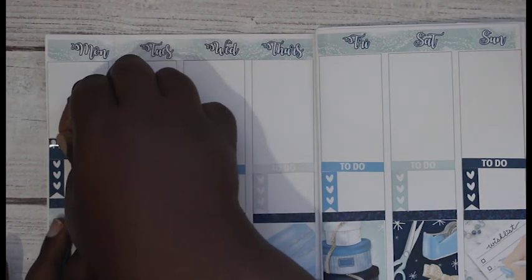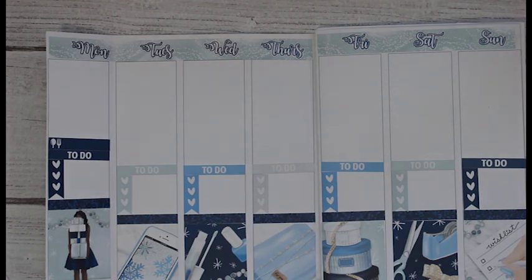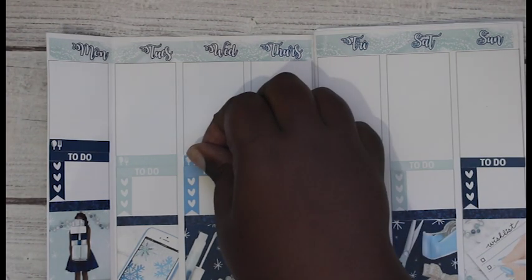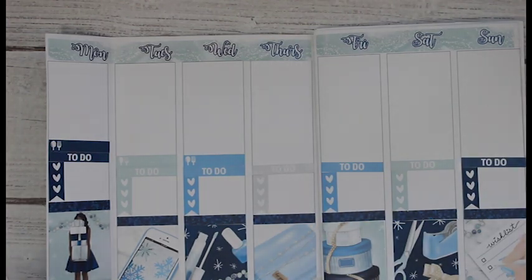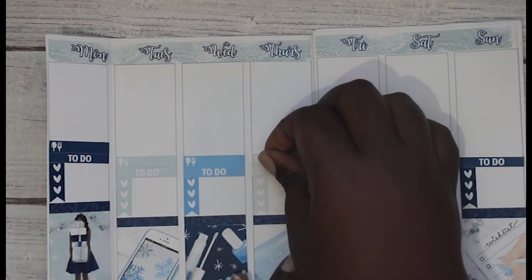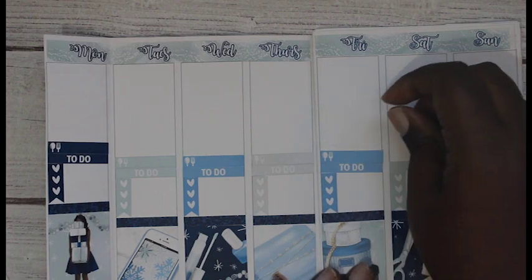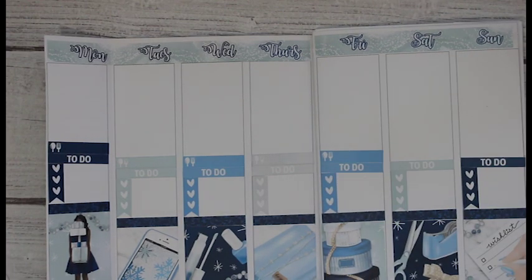I'm gonna put this here for my dinners because I really don't have a lot going on during the week. If you guys notice, I'm working from the bottom up because I am not familiar with the spacing and I don't want to run out of space. My mother-in-law came to pick up Malachi to buy him something for Hanukkah - she doesn't know that I'm upstairs filming.